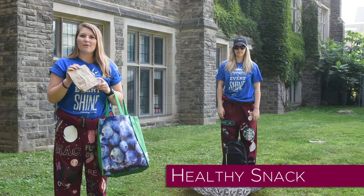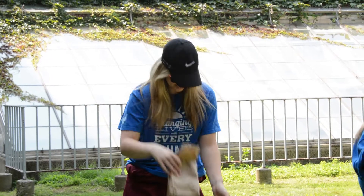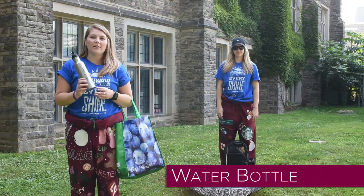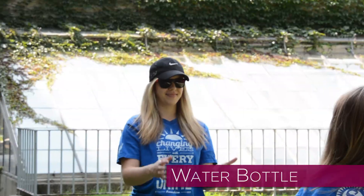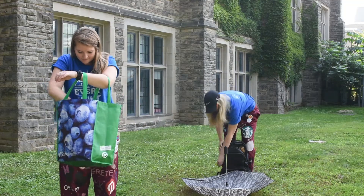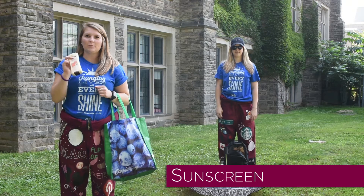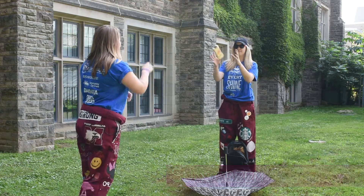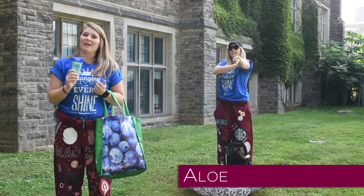Make sure you bring yourself some snacks that are nutritious and will help you get through the entire day. A water bottle is very important to ensure that you are hydrated throughout the entire day. Sunscreen is also very important — you want to make sure that you are wearing sunscreen so you don't get burnt. And just in case you missed a spot, some aloe vera.